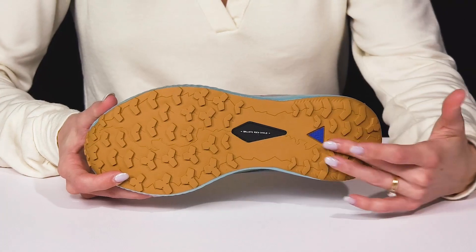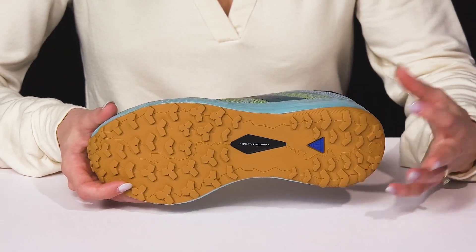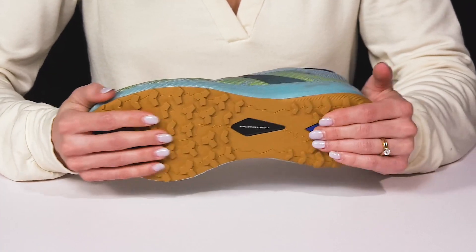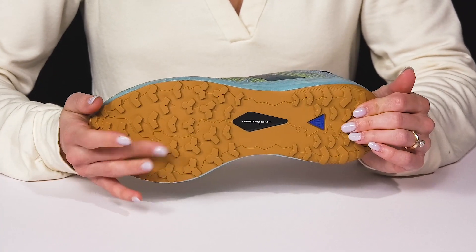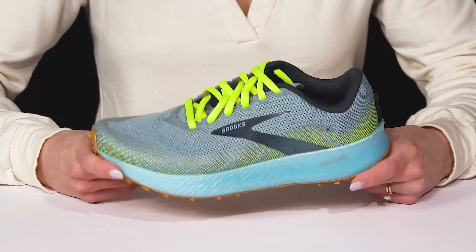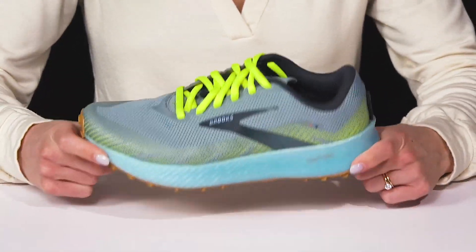They do sit on top of this ballistic rock shield outsole. It's going to give you great traction, especially since it has this really sticky rubberized material that's really going to be great for both dry and wet conditions on the trail. I think these are going to be perfect for your next adventure, so grab them today!